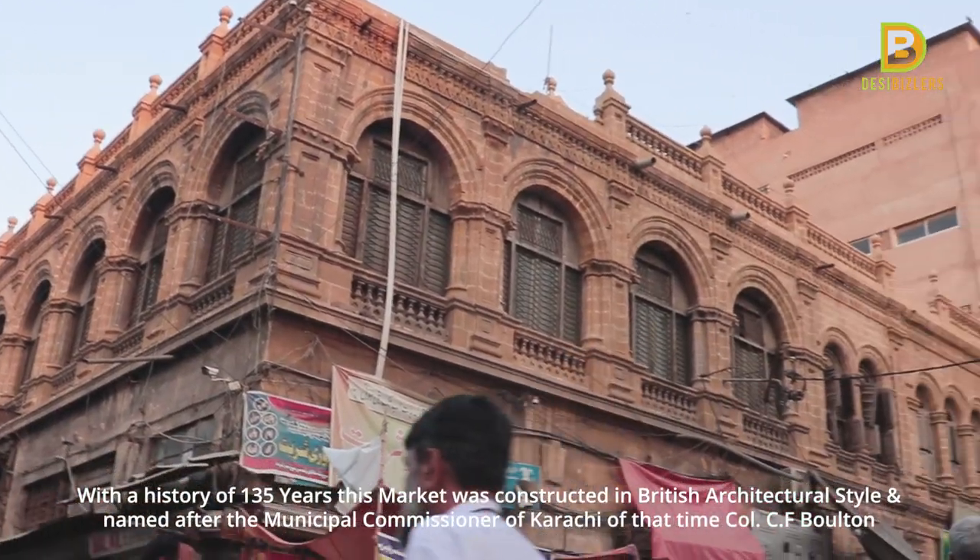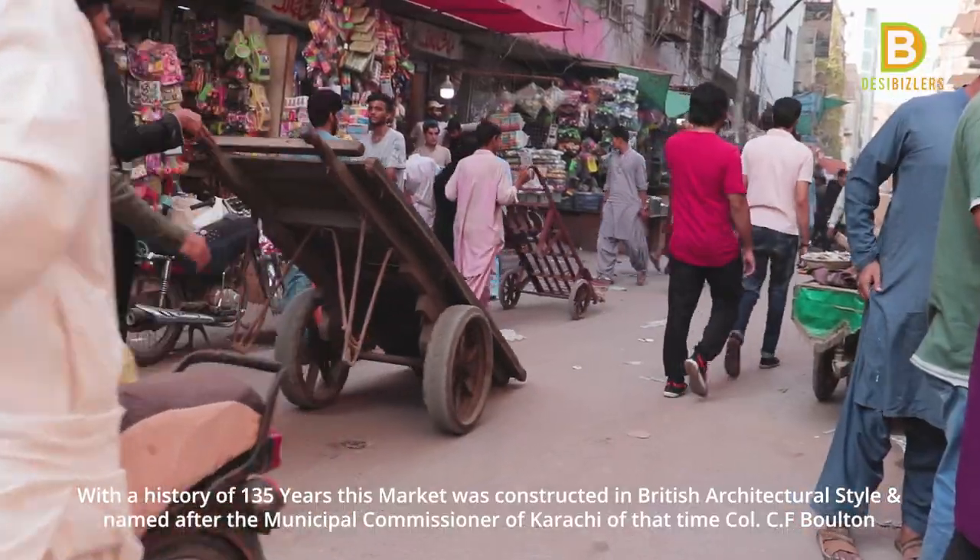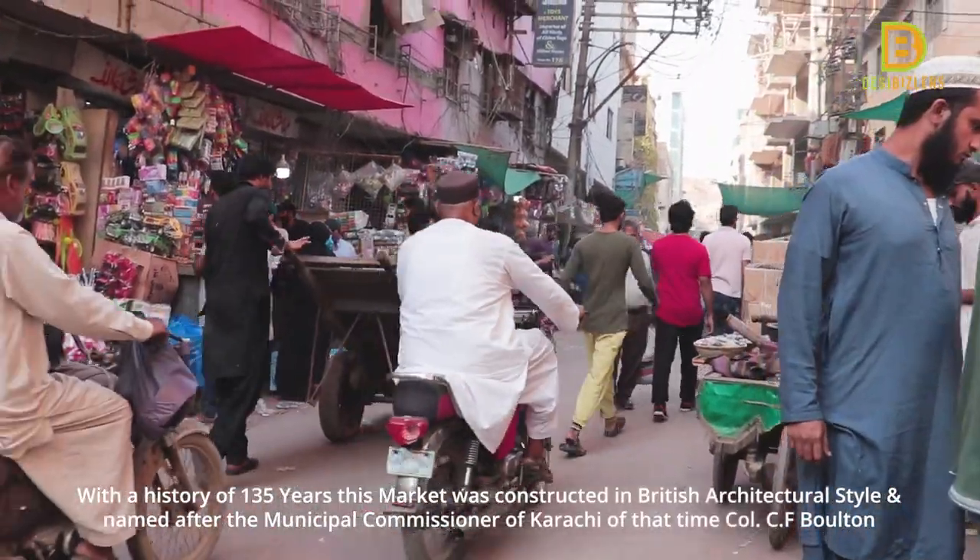This is 135-year-old British architecture. This market is called Bolton Market, named after the Municipal Commissioner of Karachi, Colonel C.F. Bolton.